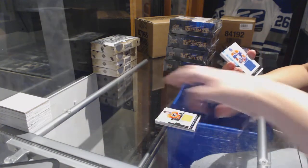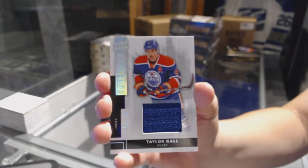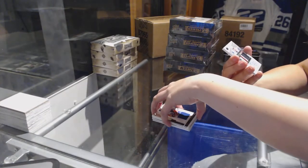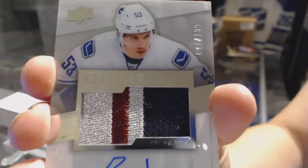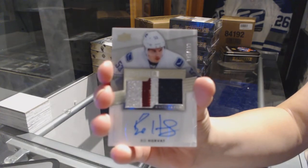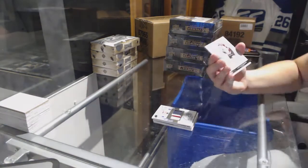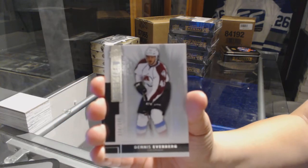Jersey number to 125 for the Edmonton Oilers, Taylor Hall. Oh, and we've got a nice three-color rookie patch auto number to 199 for the Vancouver Canucks — and that along with the Jagr and the Horvath, that was a really nice pack.